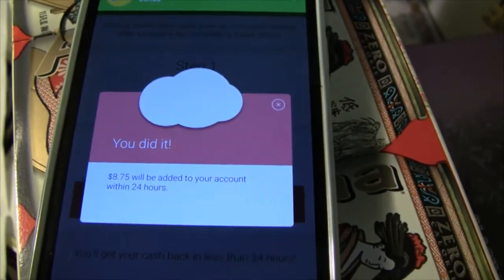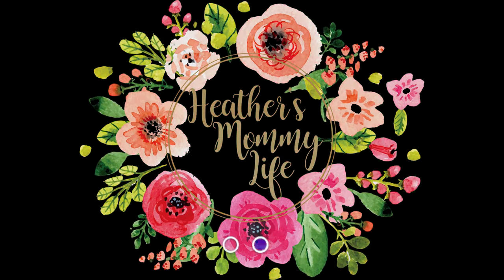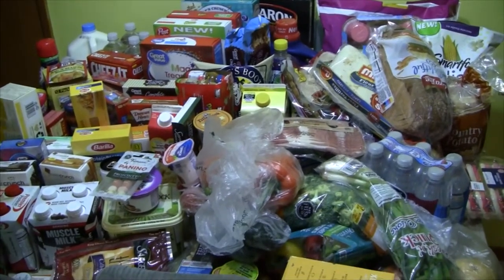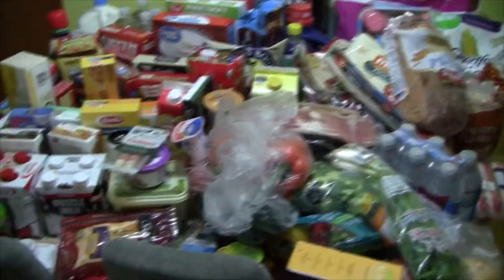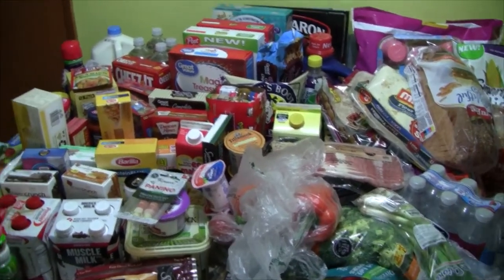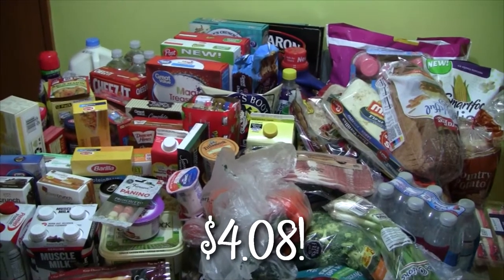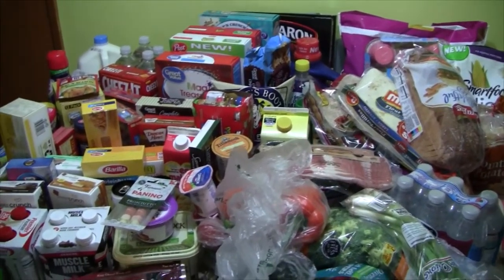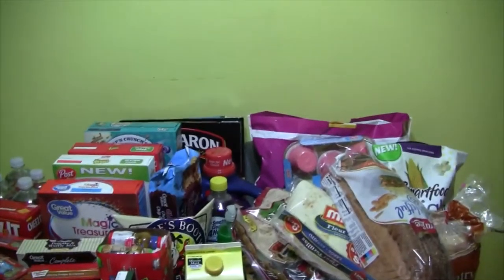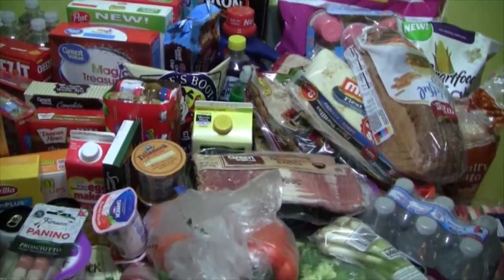I'm back with another humongous grocery haul, and somehow this one was even more than the last one. I spent $307.28, and I had $7.00 in coupons. I don't know what I'm getting back from Walmart Savings Catcher yet, and I had $8.75 back from Ibotta. This was supposed to be a smaller trip, but I need to quit telling myself that, because it just never is. When you make lunches all week and eat mostly at home, you're just going to accumulate a lot of food.